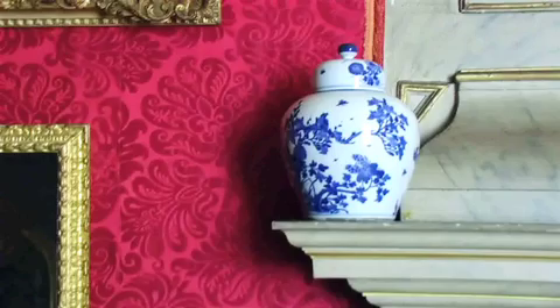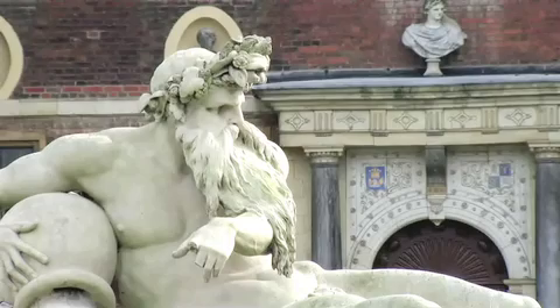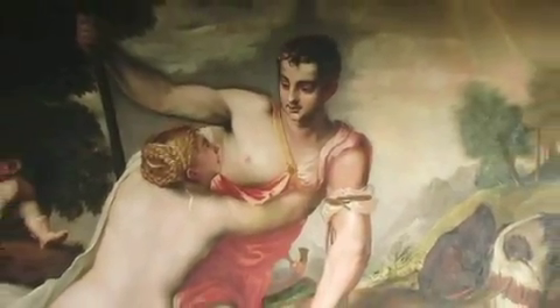Home to a remarkable collection and a rich history, Ham House continues to engage and excite visitors of all ages.